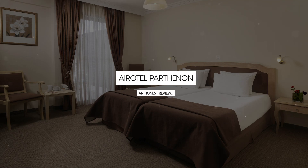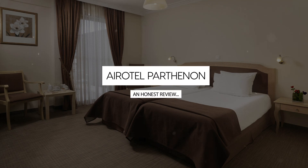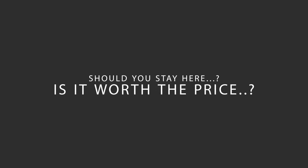Today we're diving deep into a review of Aerotel Parthenon, located in Koukaki, Athens. Let's find out if this hotel lives up to its reputation and if you should stay there.